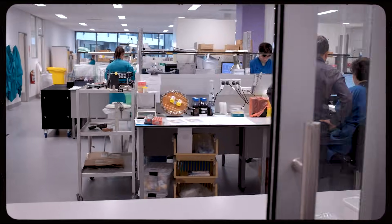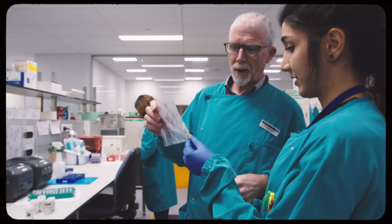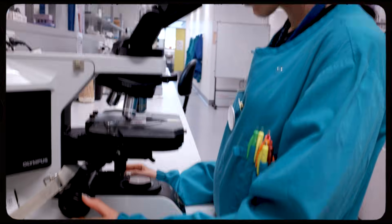Laboratory technicians do different testing to find out what is causing a disease or an infection. We are basically like science detectives who are trying to help the doctors to diagnose and choose the correct treatment for the patient. It makes me feel like I'm doing something good in this world.